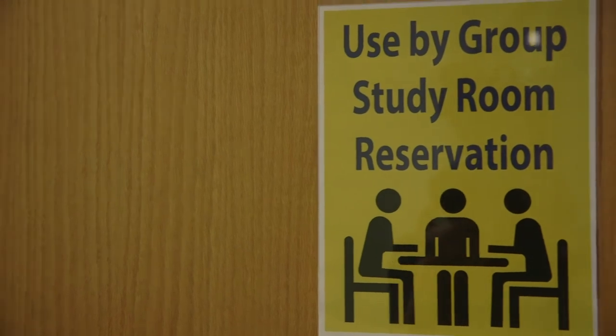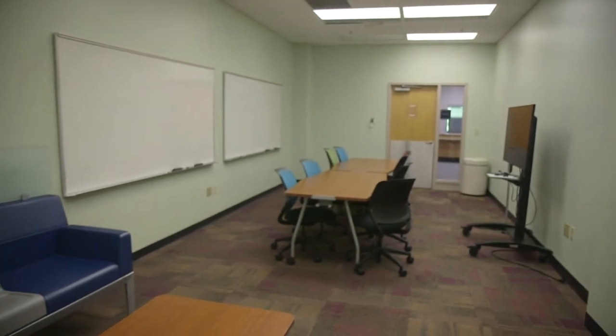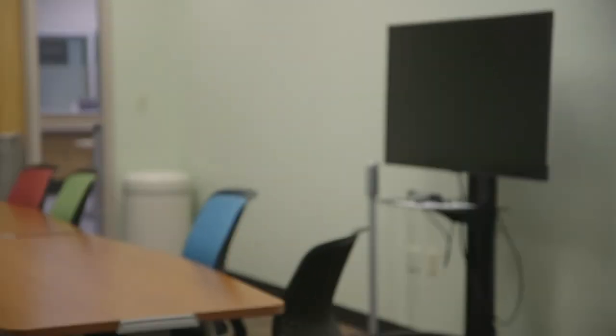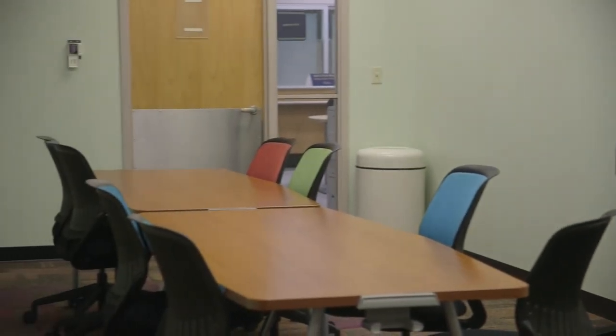Room 212 can be reserved online. Groups of two or more get priority over individual reservations. Reservations can be made up to seven days in advance. This study room contains two wall-mounted dry erase boards and a mobile 50-inch monitor with adapters for connecting laptops or tablets.